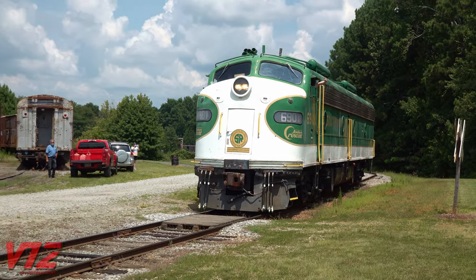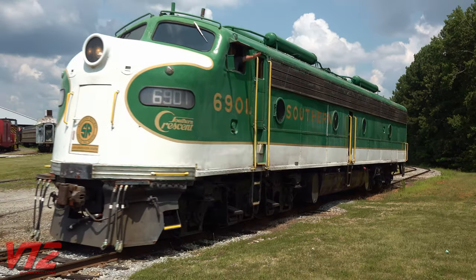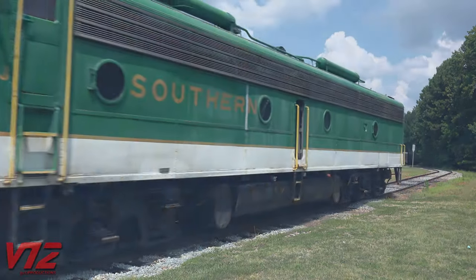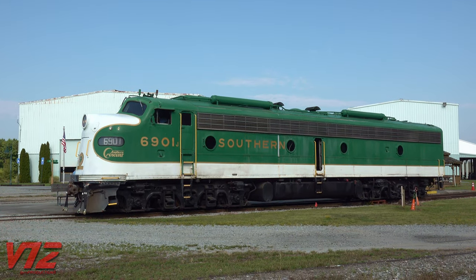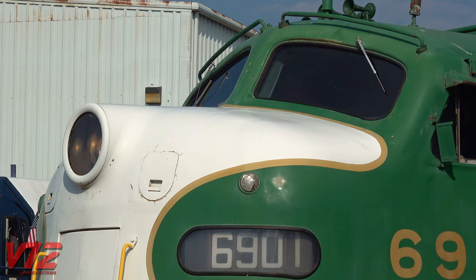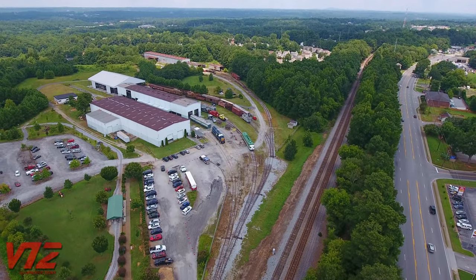The unmistakable sound of a Nathan P5 air horn — it's just one of the features that makes Southern 6901 stand out. The elegant paint scheme and streamlined design help with that too, but this engine also has history. It's currently housed at the Southeastern Railway Museum in Duluth, Georgia.